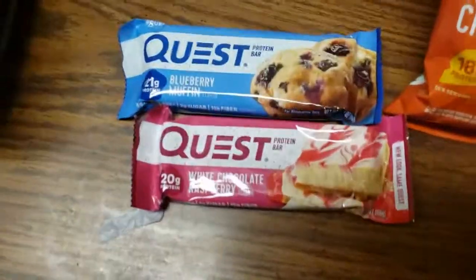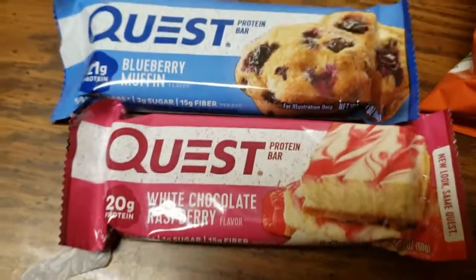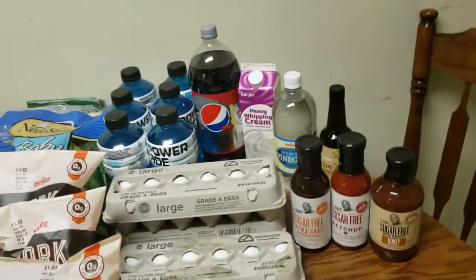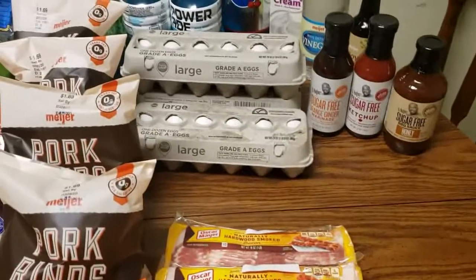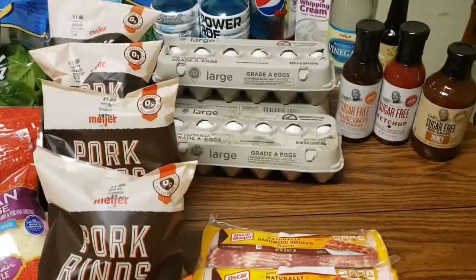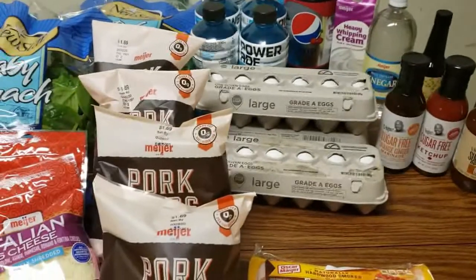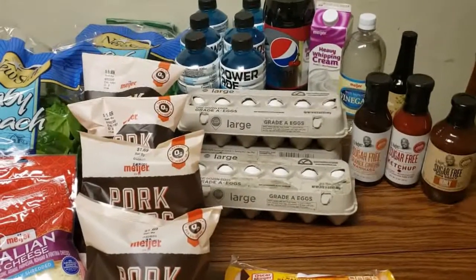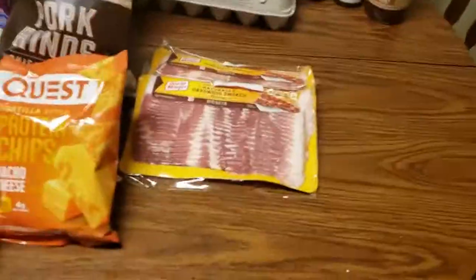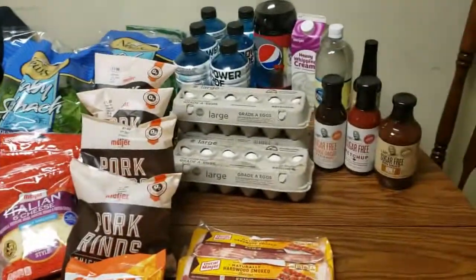I thought I got more Quest bars. I haven't tried the blueberry muffin one yet, and I haven't tried the white chocolate raspberry. I love the birthday cake flavor. I'm also in love with the Hero ones — I think it's the cobbler and the caramel crunch flavor. That is my haul and it was all under $100.